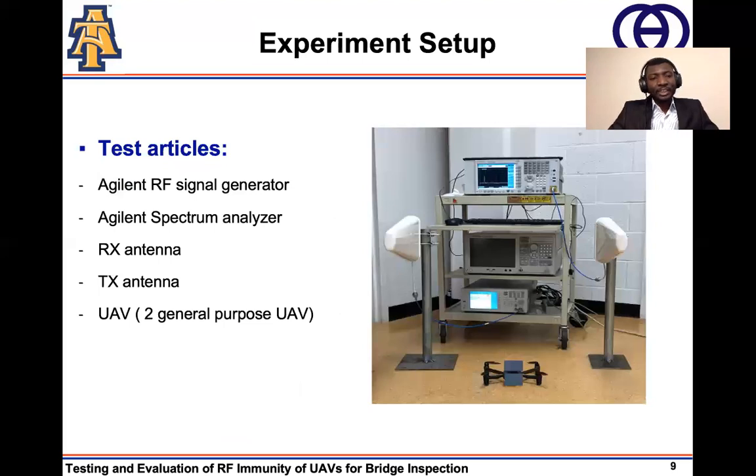This picture shows the setup of our experiment. On the top deck, we see the spectrum analyzer. At the bottom deck, we see the signal generator. As can be seen, we connected both the spectrum analyzer and the signal generator to the receive and transmit antennas, respectively. Also shown is a UAV. In order to avoid advertisement for any company, in subsequent sections, we refer to the UAVs used in this work as UAV-1 and UAV-2.